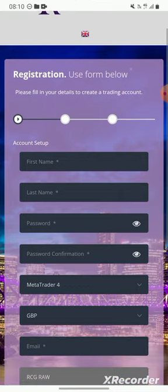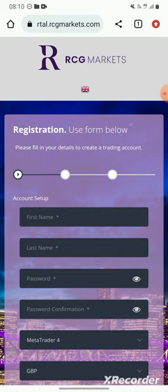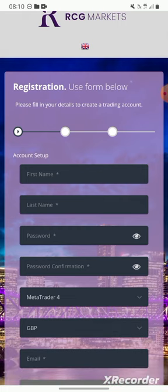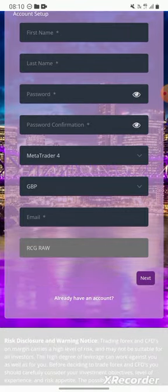RCG Markets is my preferred broker. Withdrawals only take one day — you can even receive it the same day. My longest withdrawal was just 24 hours. The platform doesn't freeze, and the helpline is amazing.